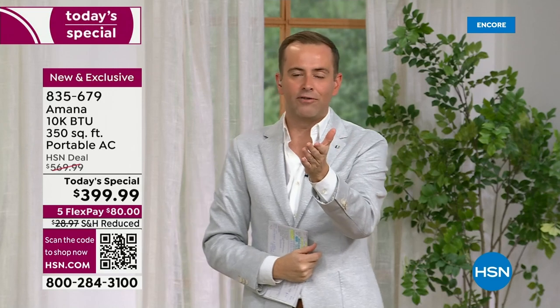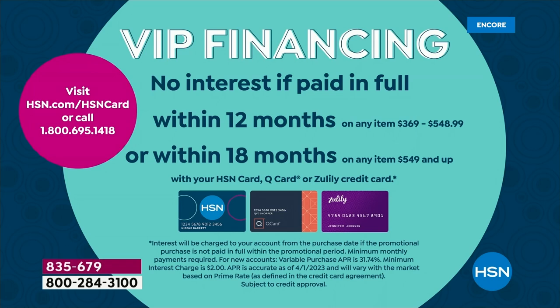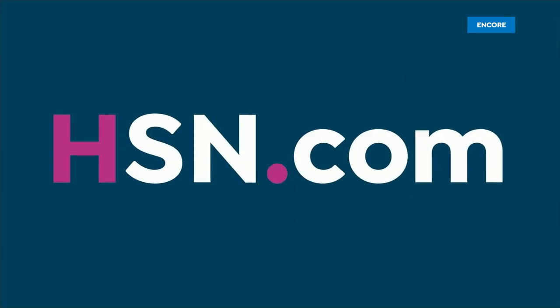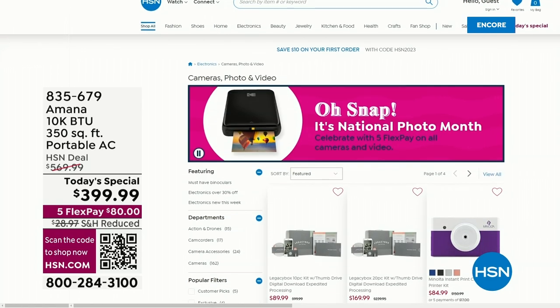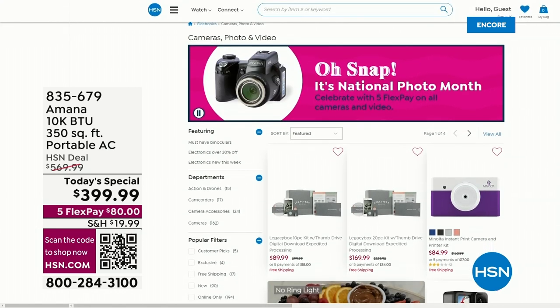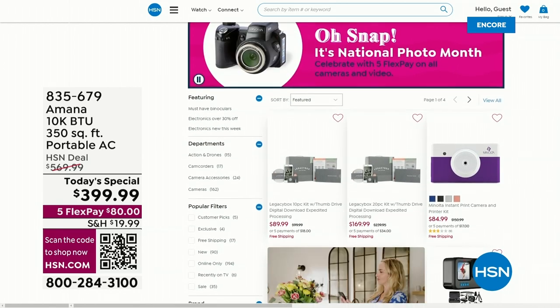Let's make sure your orders are confirmed. VIP financing is available if you have an HSN, QVC, or Zulily credit card — break it down over 12 months at $33 a month. If you don't have one, you can apply tonight and save $10 on this or any single item purchase. Also, while we're on the subject of great deals, we've got five FlexPay all month because it's National Photo Month — check out cameras, DSLR style, video cameras, and camcorders on HSN.com.